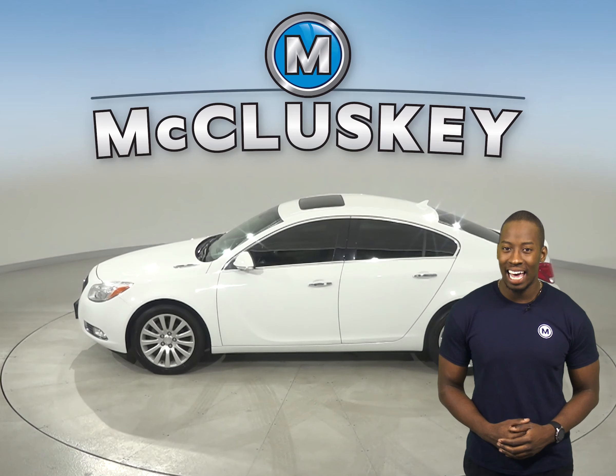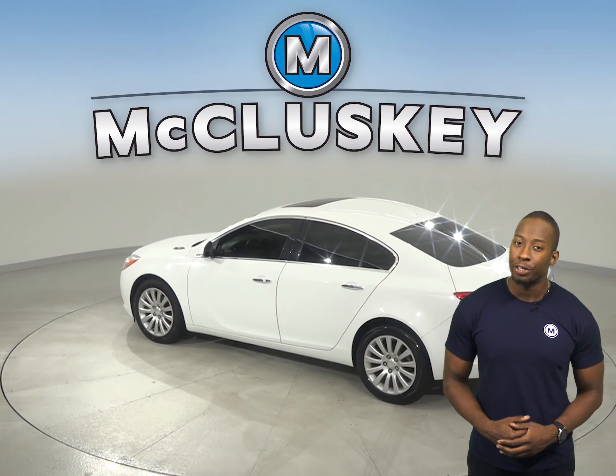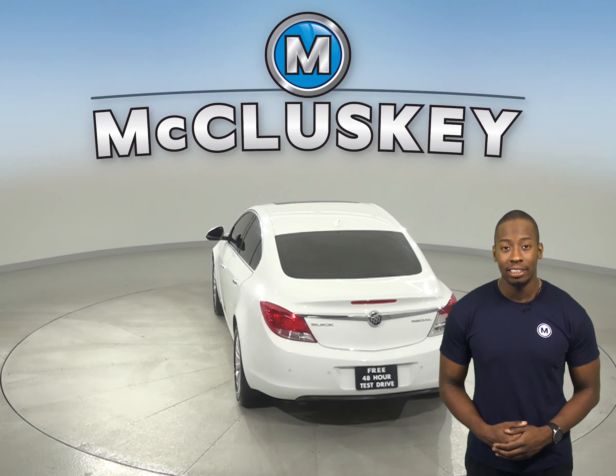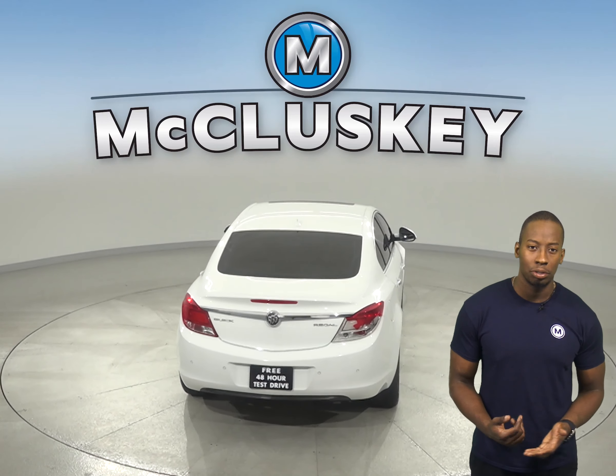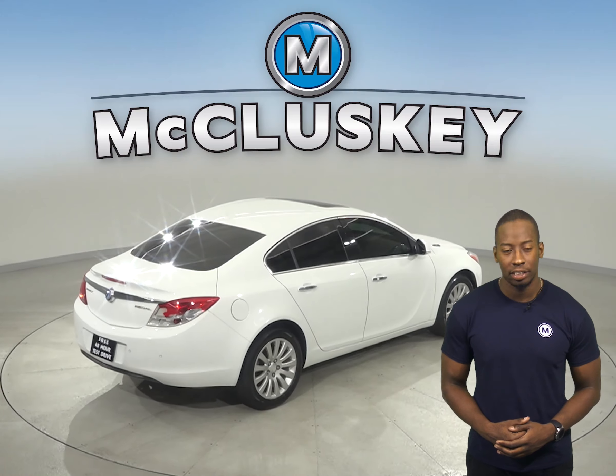There is AM FM radio and XM ready radio. The CD player is also a great addition for your musical options. You'll have access to OnStar and steering wheel mounted audio controls.